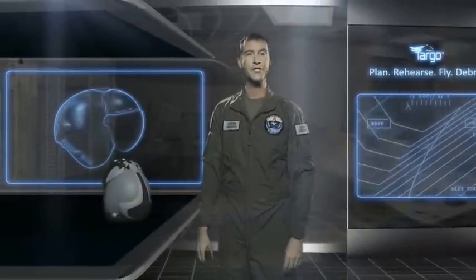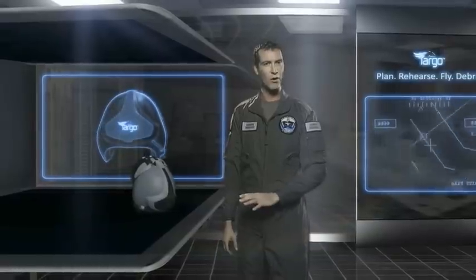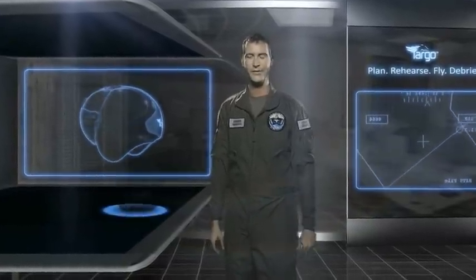The recently launched helmet-mounted avionics, or HMA technology, is engineered to put all of the avionics' functionality in front of your eyes. Let's take a closer look.